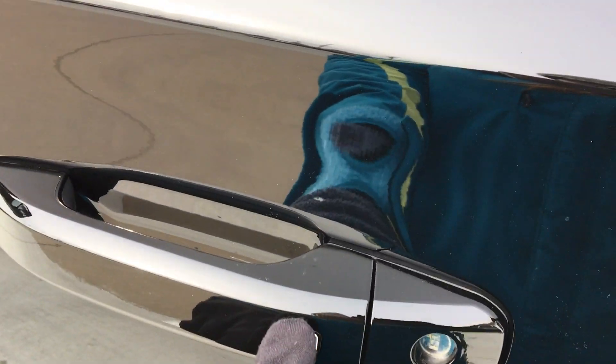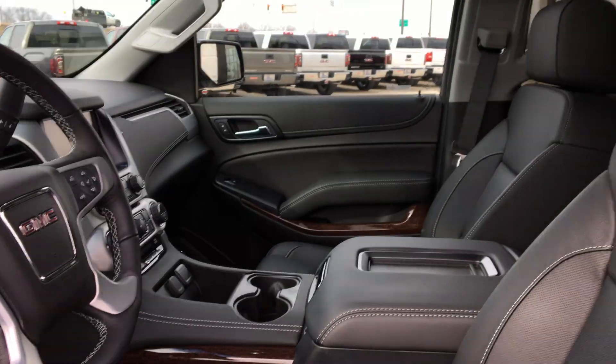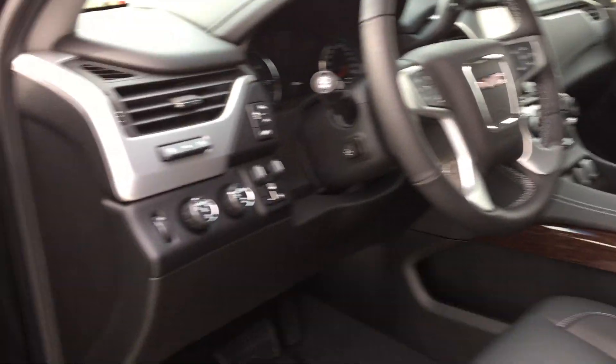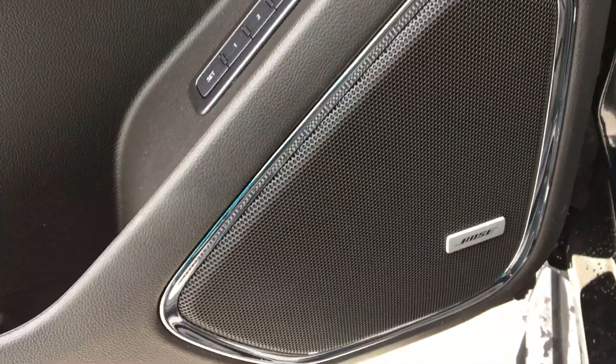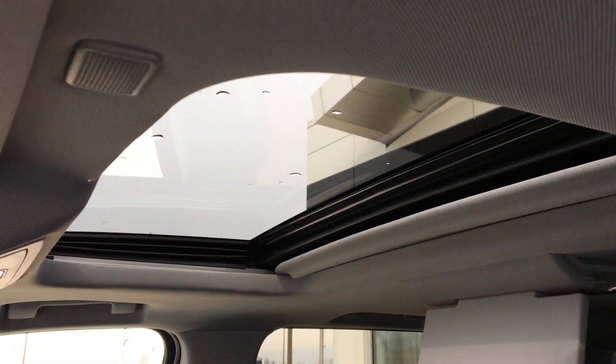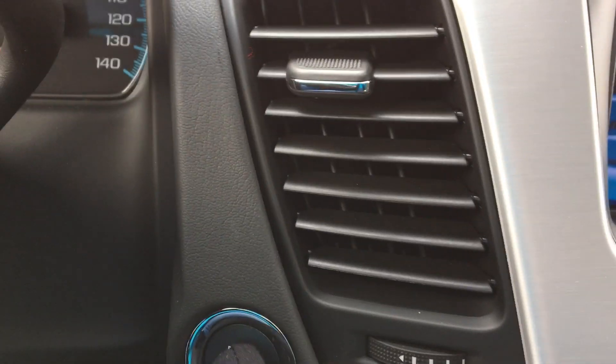The driver's side also features passive entry. Heated and ventilated bucket seats for both driver and passenger, a premium Bose stereo sound system, two-person memory settings, sunroof, and one-touch ignition.